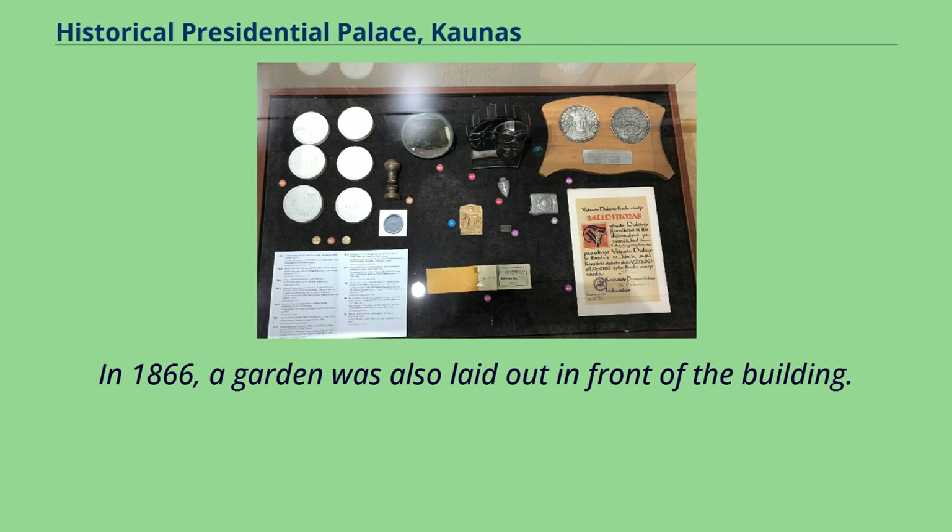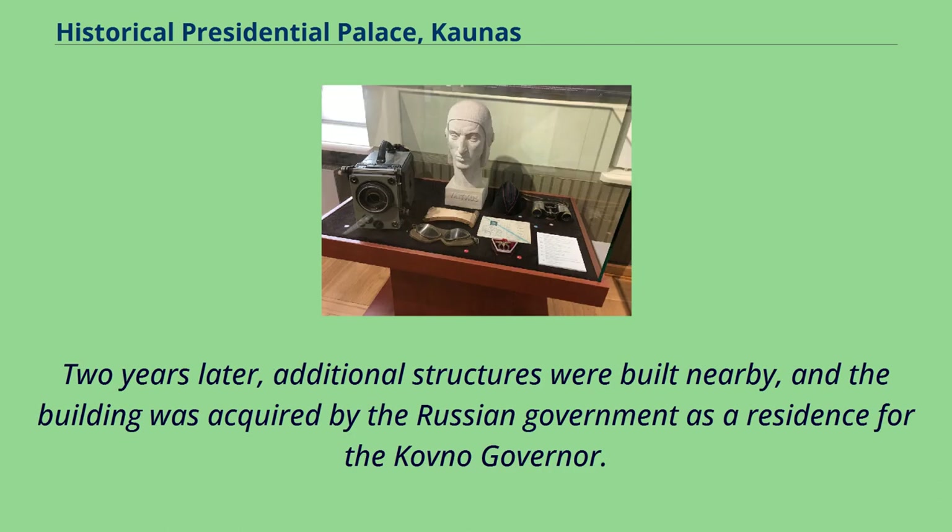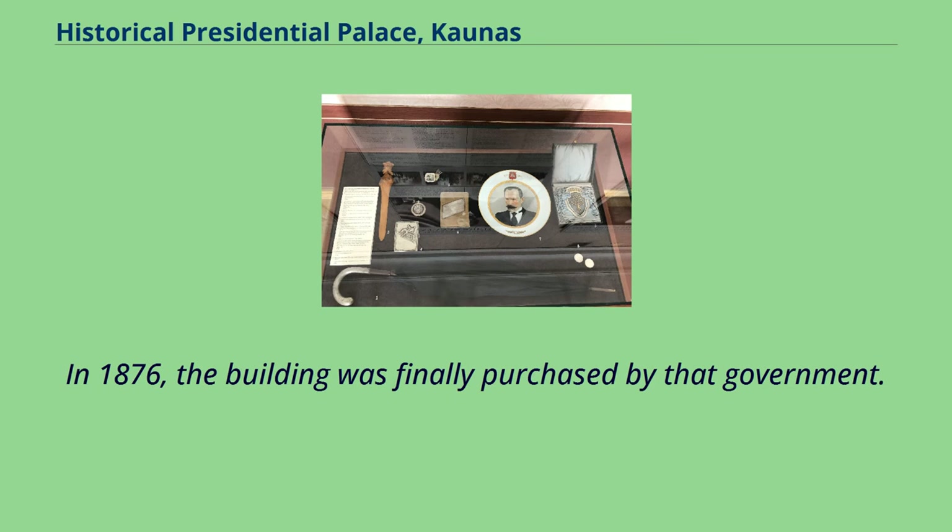In 1866, a garden was also laid out in front of the building. Two years later, additional structures were built nearby, and the building was acquired by the Russian government as a residence for the Kovno governor. In 1876, the building was finally purchased by that government.